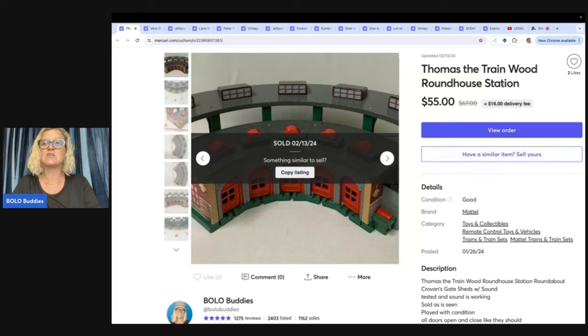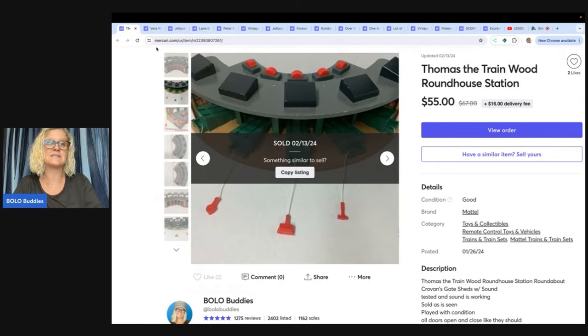This first item is a Thomas the Train roundhouse station. I sold this for $55. It was listed for a long, long time. It sold the fastest on Mercari — these items were cross-posted and they sold faster on Mercari. I probably picked this up at a garage sale and paid $5 or less for it. Got it in a big bundle, but it did take a long time to sell.